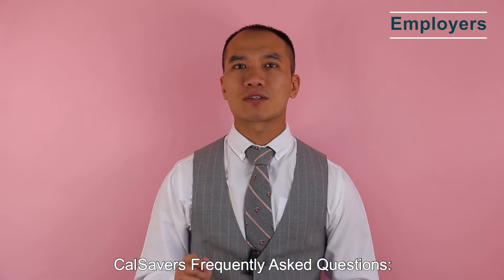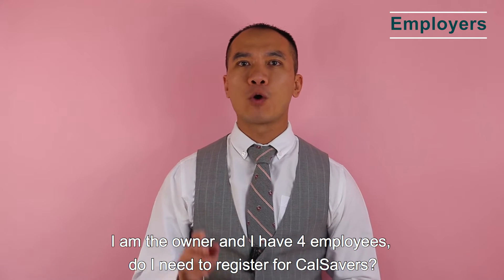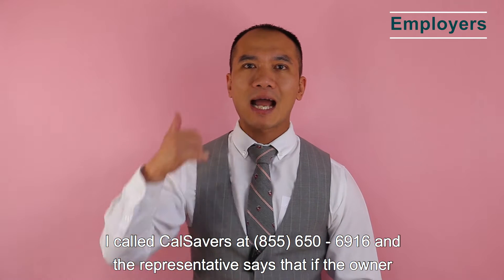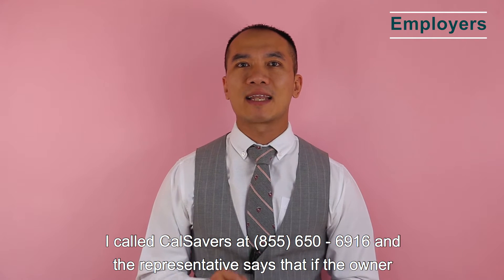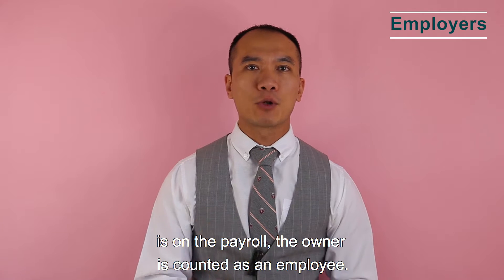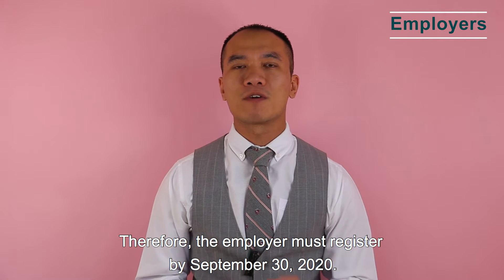A frequently asked question: I am the owner and I have four employees — do I need to register for CalSavers? I called CalSavers at 855-650-6916 and the representative said that if the owner is on the payroll, the owner is counted as an employee. Therefore, the employer must register by September 30, 2020.